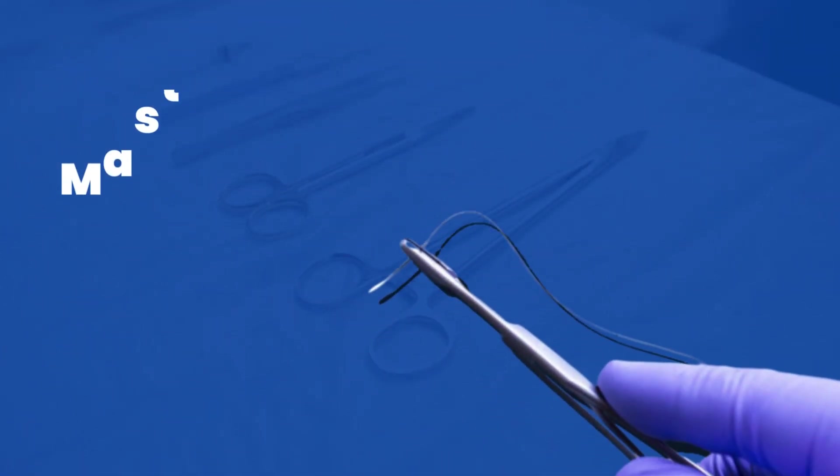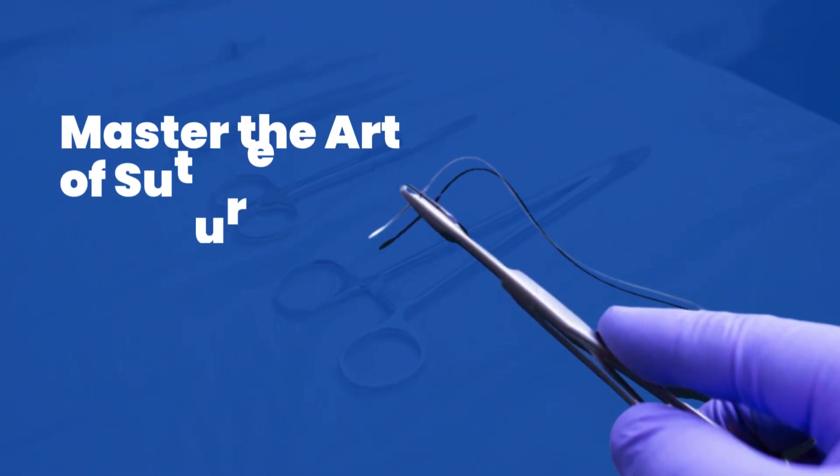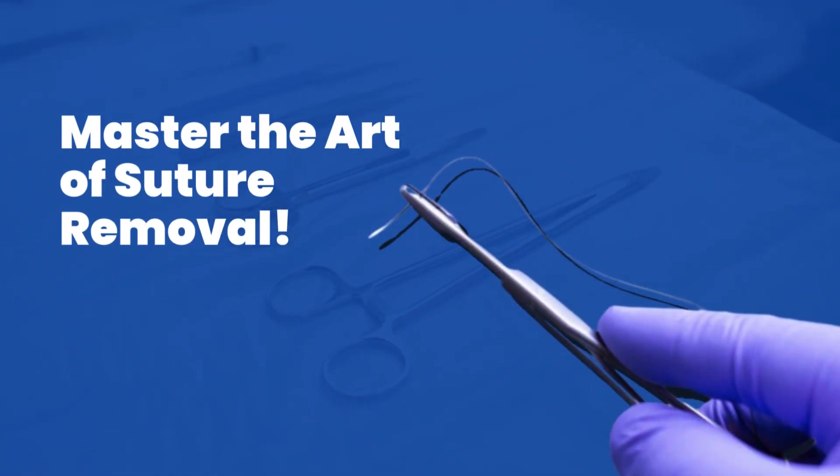Using the right technique can make all the difference. Always hold the scissors at a 45-degree angle, position the blades under the suture, and make a clean, precise cut.